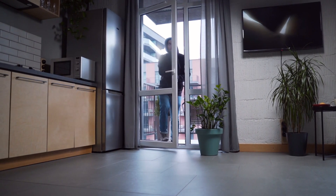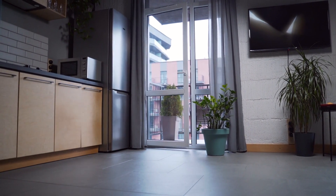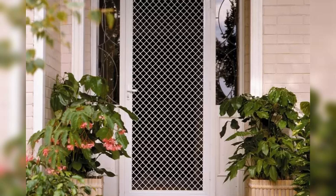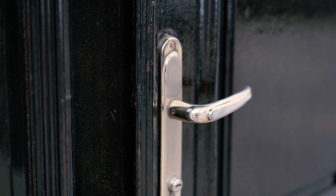Looking for top-notch security? Custom security doors offer superior protection tailored to your needs. Choose from durable materials like steel or aluminum and design a door that matches your style. Add smart features like remote-controlled locks and built-in security cameras for extra peace of mind.